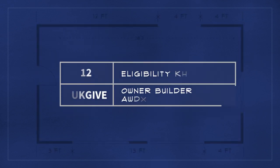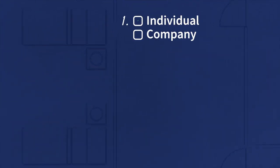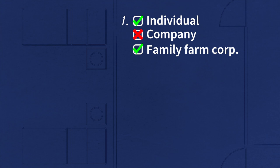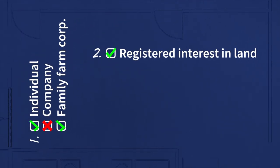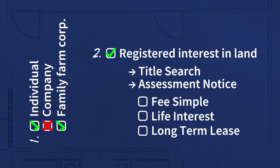There are ten criteria used to evaluate your eligibility to receive an owner-builder authorization. These are: 1. An applicant must be an individual, not a company, although you can be a director of a family farm corporation. 2. You must have a registered interest in the land in which the dwelling is going to be built. Registered interest can be confirmed either by a title search performed through the Land Title and Survey Authority or from the assessment notices provided by BC Assessment. Registered interest can take the forms of fee simple, life interest, or a long-term lease of at least 15 years.